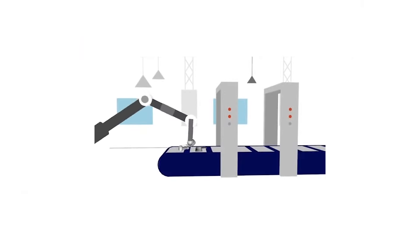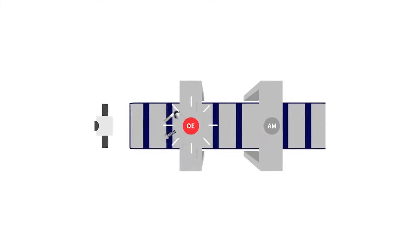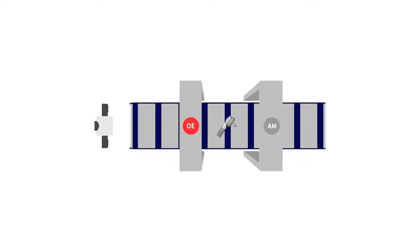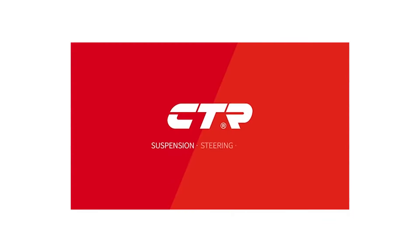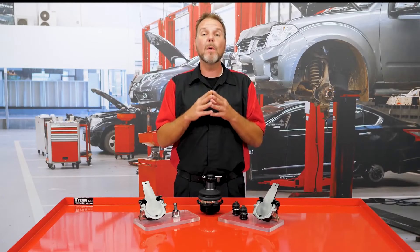So when it's time to replace the ball joints on your vehicle, you want to choose a quality manufactured part that will restore the movement your front steering and suspension need to operate safely. CTR has been around since 1952 and are the OE direct supplier of ball joints and chassis parts to numerous vehicle manufacturers.